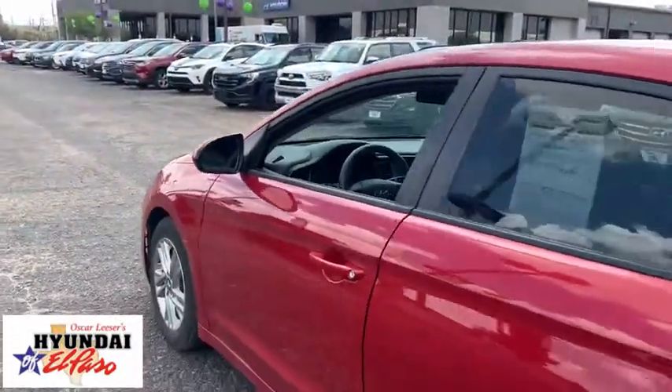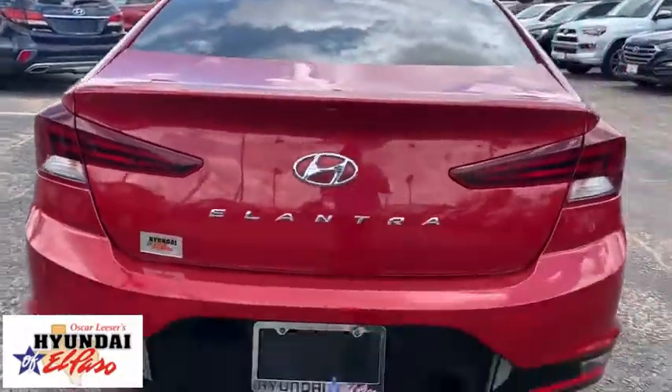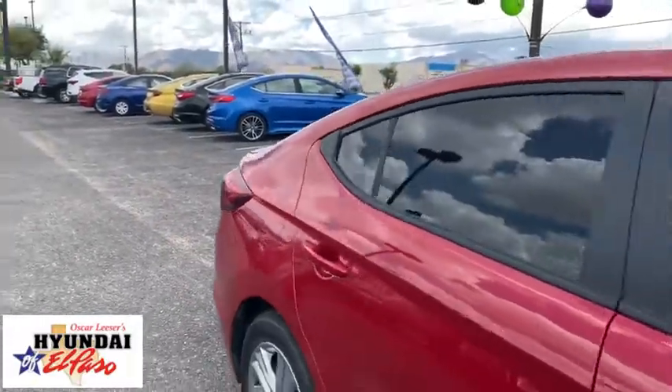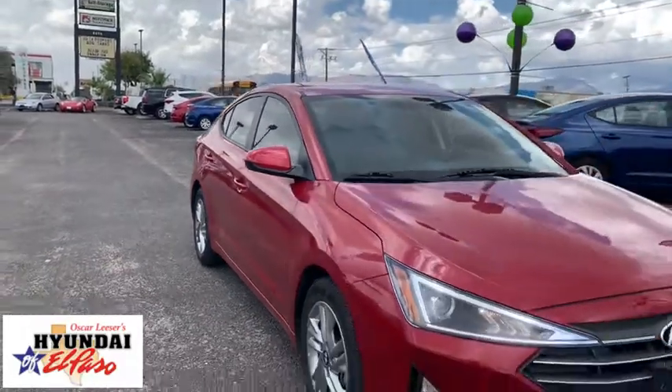Take this vehicle for a spin and see why so many shoppers are now proud owners. I'll see you soon.